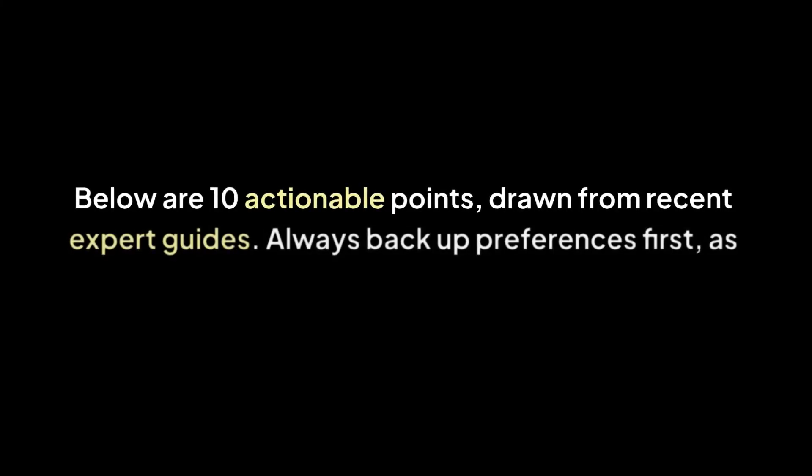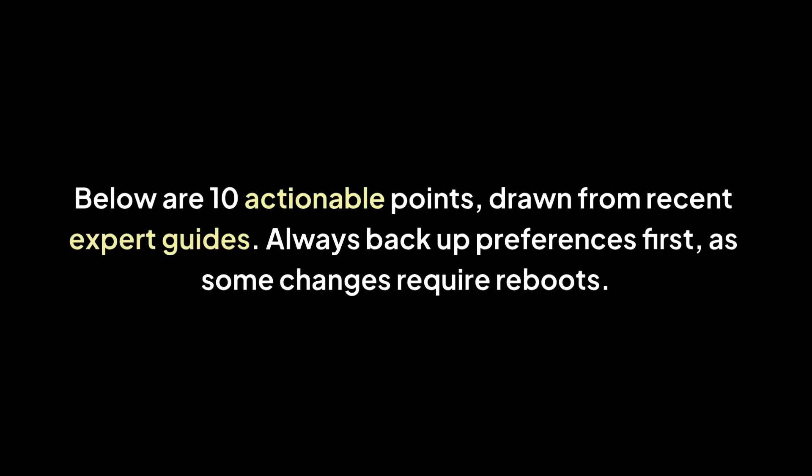Below are 10 actionable points drawn from recent expert guides. Always backup preferences first, as some changes require reboots.